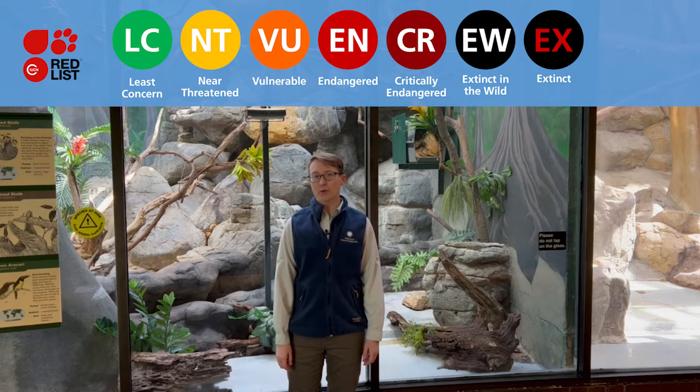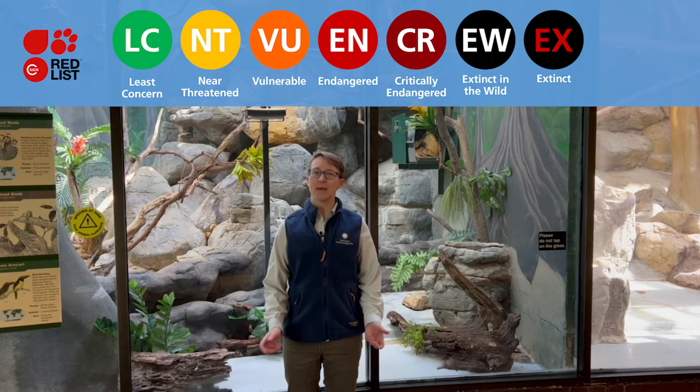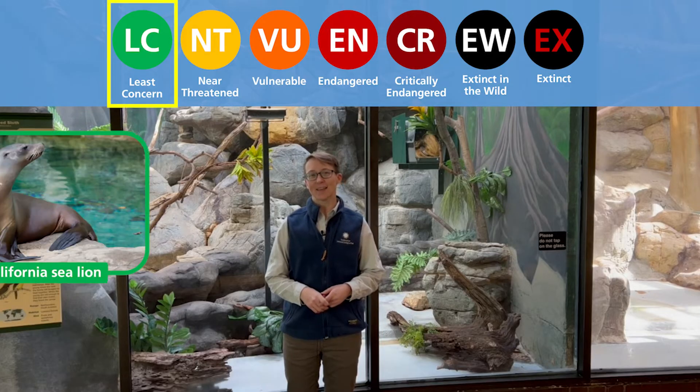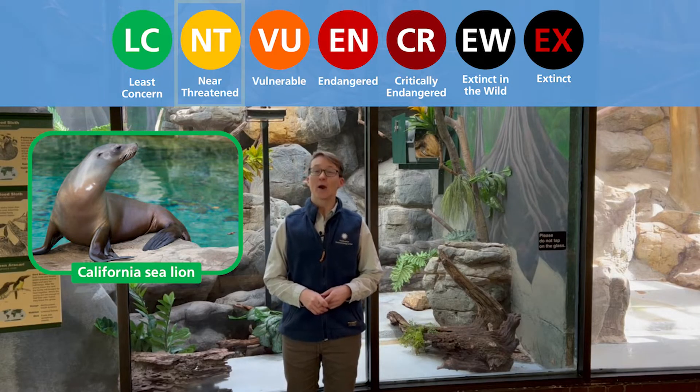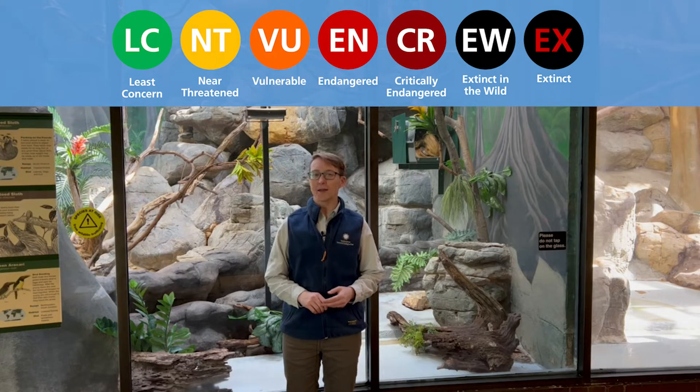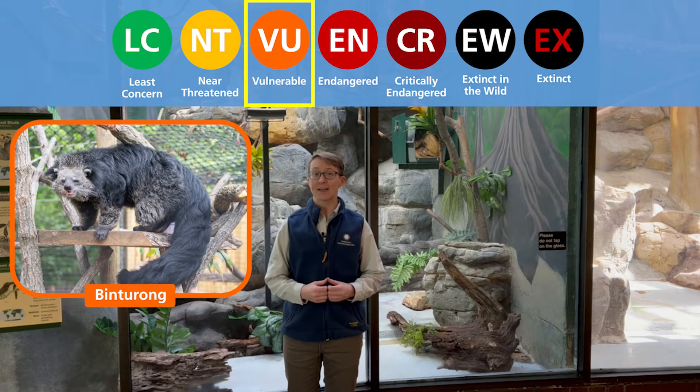Animals that are doing really well in the wild and have a big population are called 'animals of least concern,' like the California sea lion, or 'near threatened,' like the American bison. Animals that are struggling and may soon become endangered are called 'vulnerable,' like the binturong.